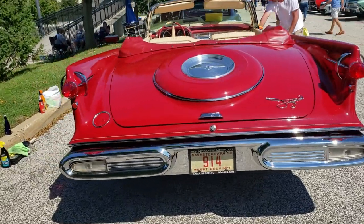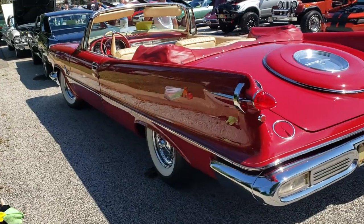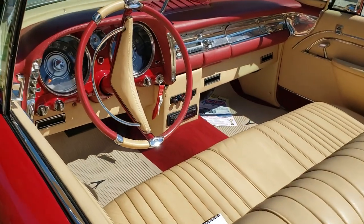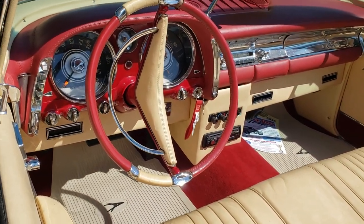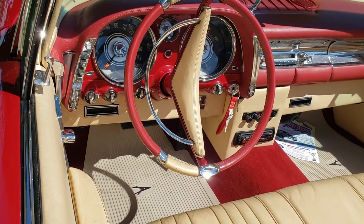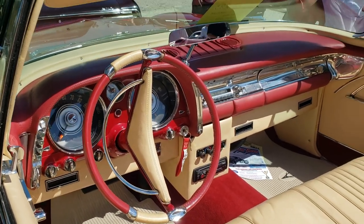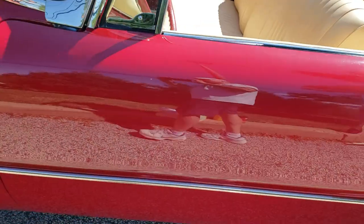Vintage plates. Look at this thing — that steering wheel, round instrument clusters, push-button trans on the left. Very cool. It's two tons of old steel and a little bit of patina — that's what I love.